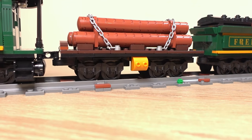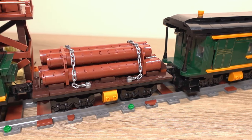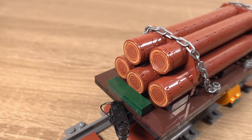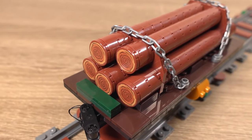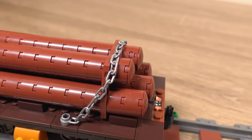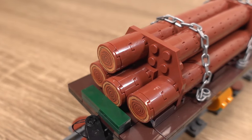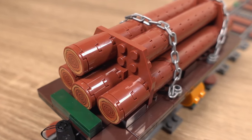Moving on to the wood log wagon, which transports wooden logs. This wagon is probably the simplest of the builds but it still looks really good. The logs vary somewhat in length, which adds to the realism because back then they probably couldn't get them exactly the same size. These logs are held in place with some chains, but the way this build is constructed it looks like the plates are straps — which looks quite cool.